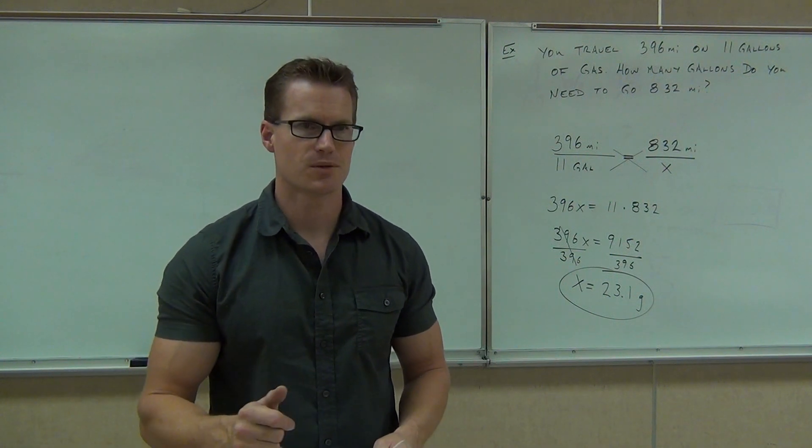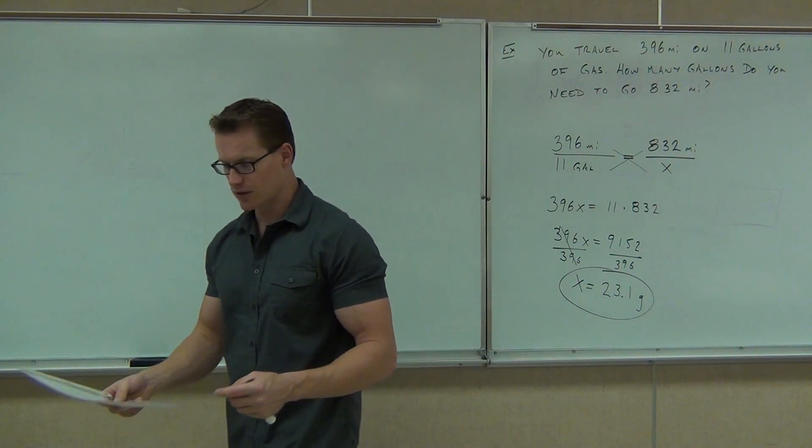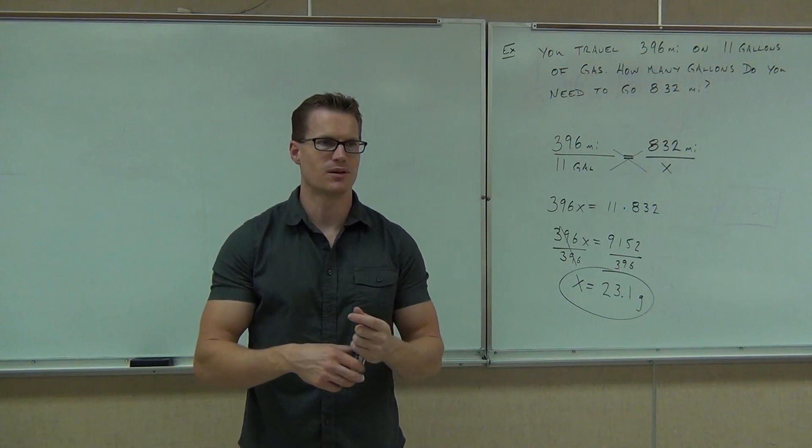So here's what this one company does. They make calculators, and they know that for every 5,000 calculators, 40 of them are going to be defective. Maybe the solar power thing doesn't work quite right, or maybe a button sticks or something.